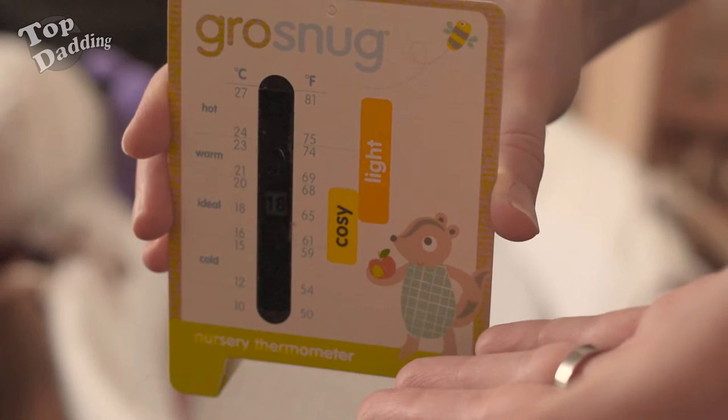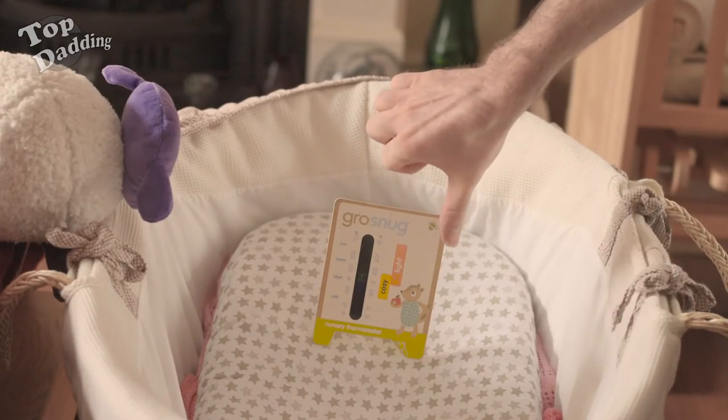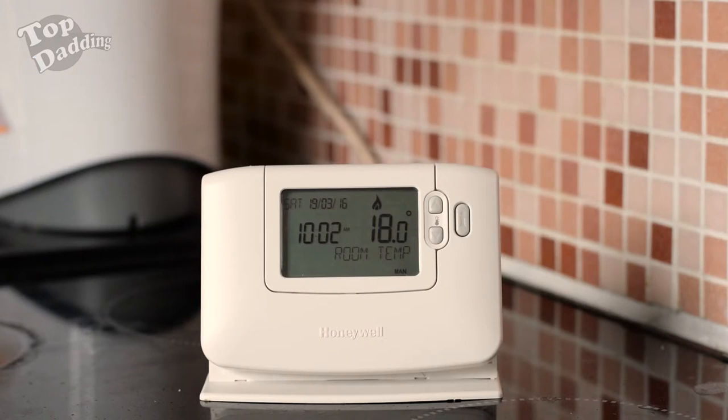Are you going to use some free cheap cardboard thermometer that came with a grow bag? Hell no! Because it's rubbish. Are you going to trust your central heating thermostat? That's only accurate to 0.5 of a degree. No.